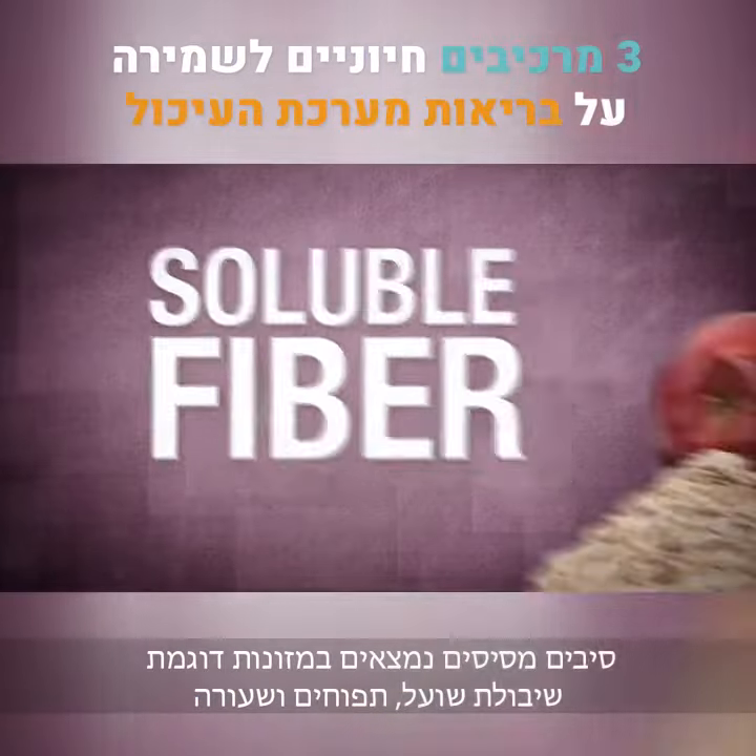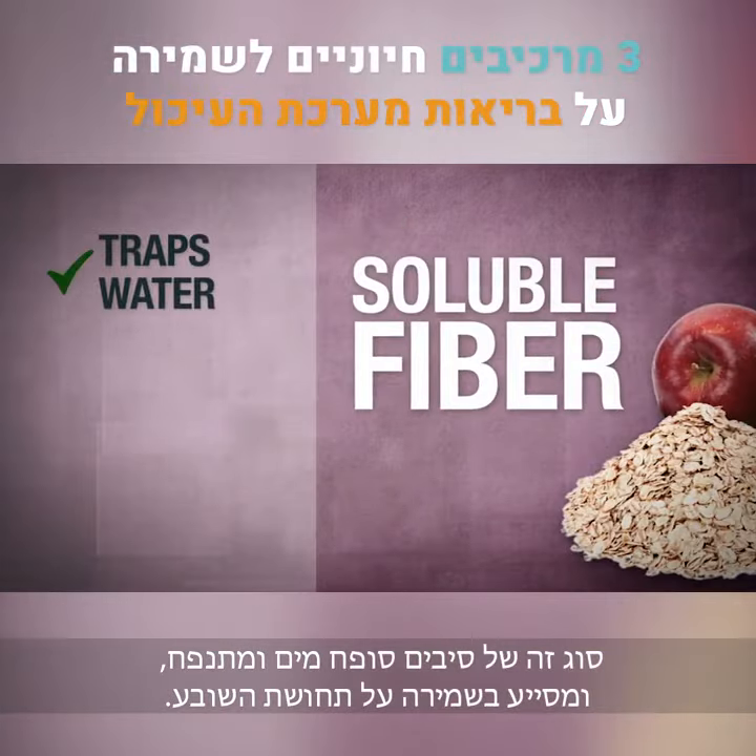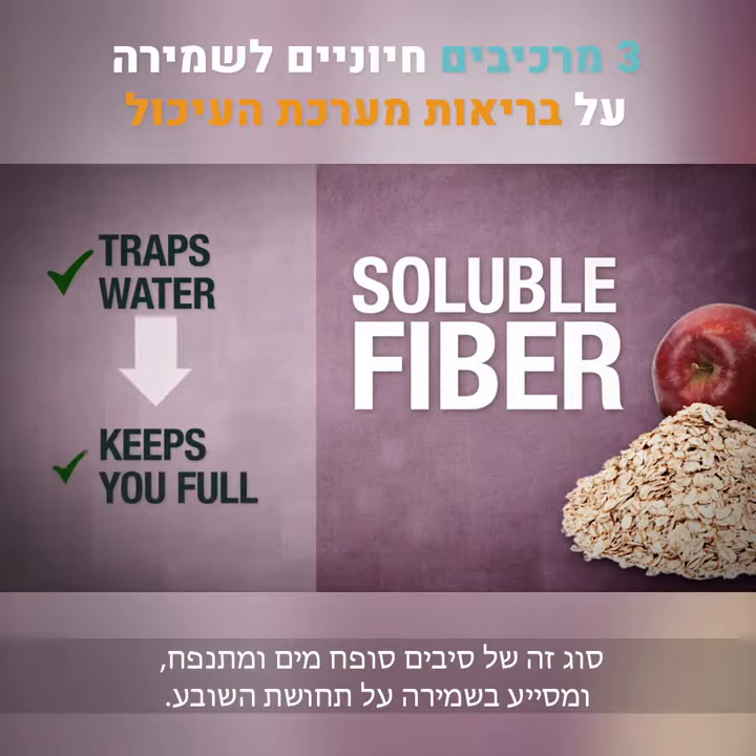Soluble fiber is found in foods like oats, apples, and barley. This type of fiber traps water and swells up, helping to keep you full.